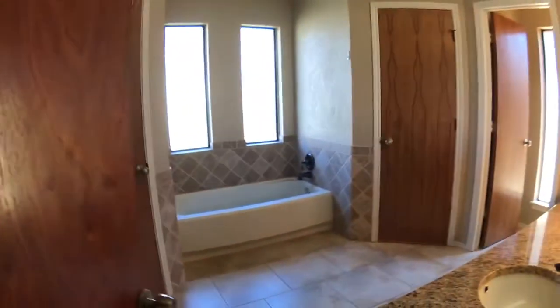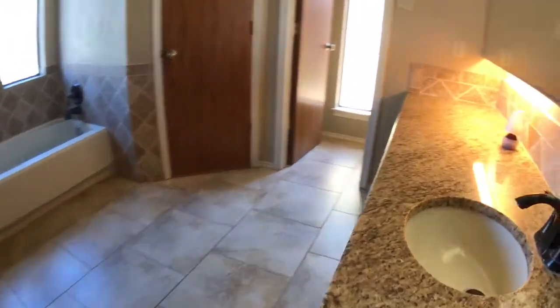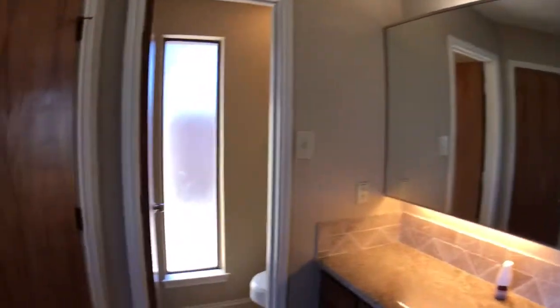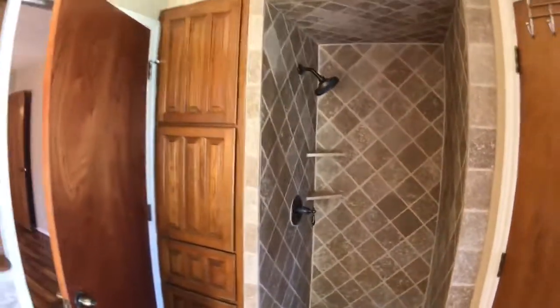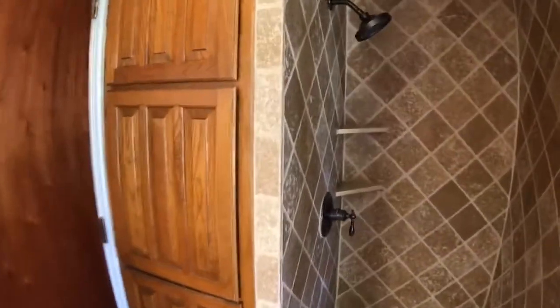The main bathroom — pretty large space as well. Continue with the granite in here. One vanity, large mirror. Commode area. We've got two closets — they're both the same size, just on opposite sides of the tub. There's the tub. And there's the shower. This one actually has a shower as well, which is nice. A couple linen cabinets. And that concludes the main bathroom.